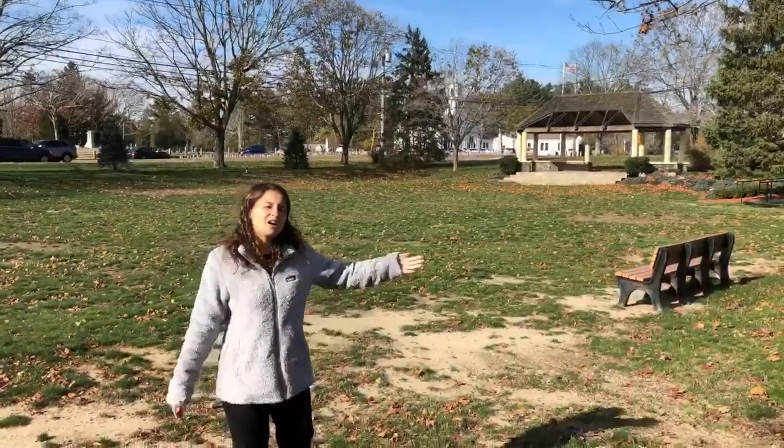Here I am in front of the Town Green where many events are held, like the Pembroke Tree Lighting, which is on December 1st, 2019.